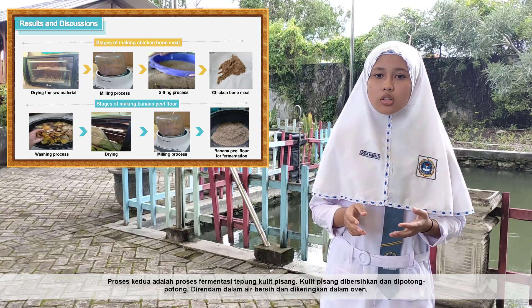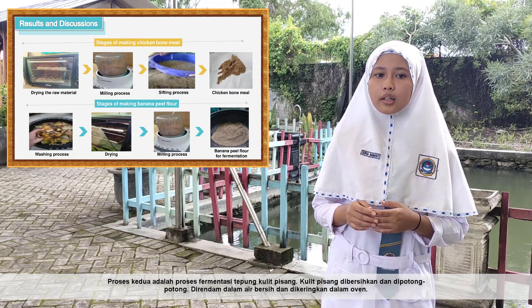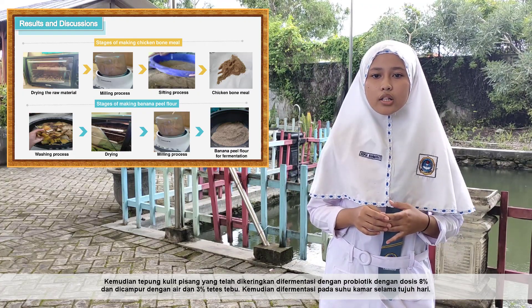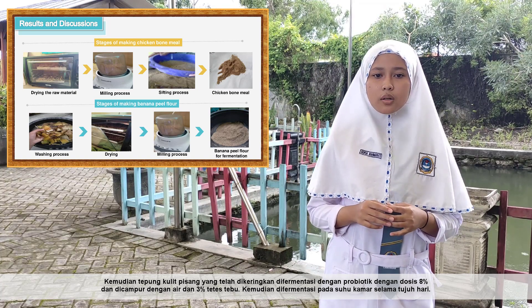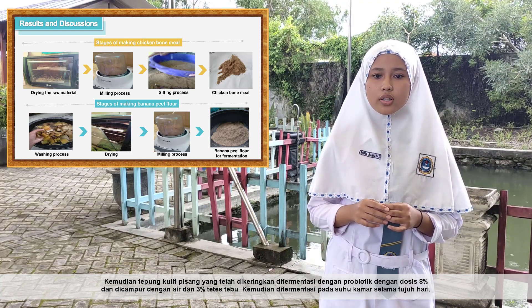The second process is the preparation of fermented banana peel flour. The banana peel is cleaned and cut, soaked in clean water, and then dried in the oven. The banana peel flour is then fermented with probiotics at 8% concentration, mixed with 3% molasses and water, and fermented at room temperature for 7 days.